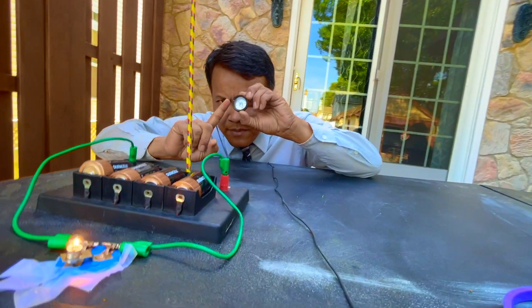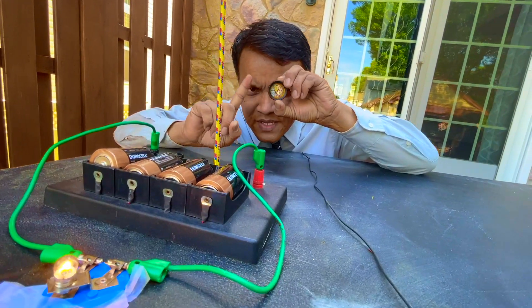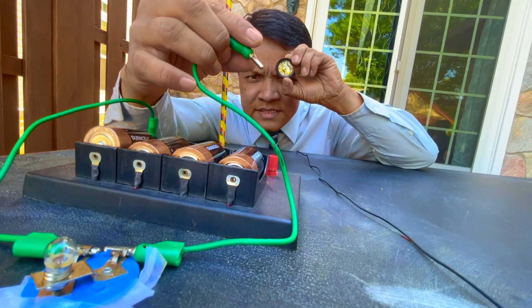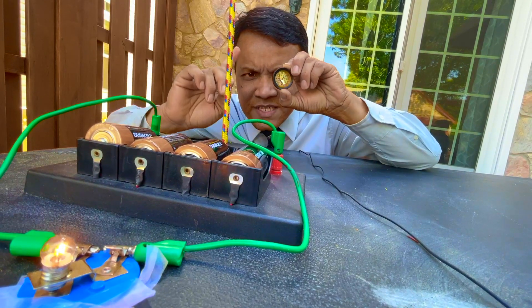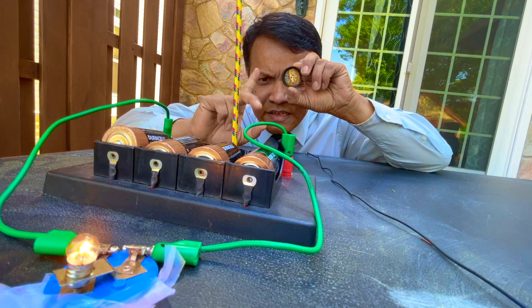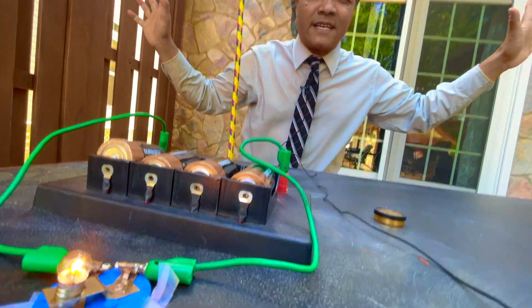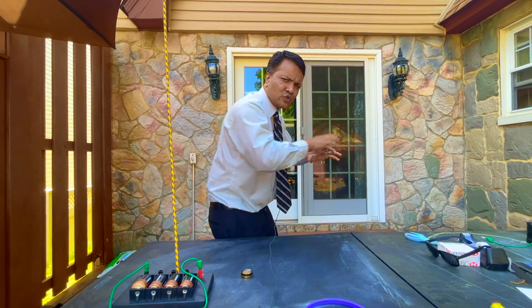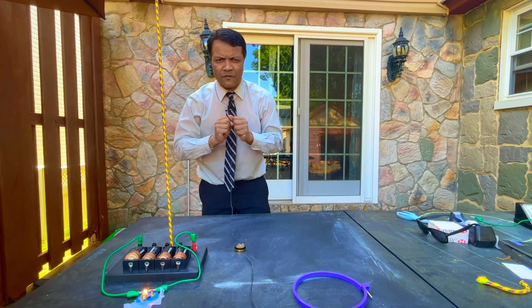He observed that the needle in the compass deflected. He turned the current off and turned it on again. As soon as he turned it on, he saw the needle deflect again. He was so excited that he dismissed the class. He went to Copenhagen to buy all the compasses he could find — he only found eight.